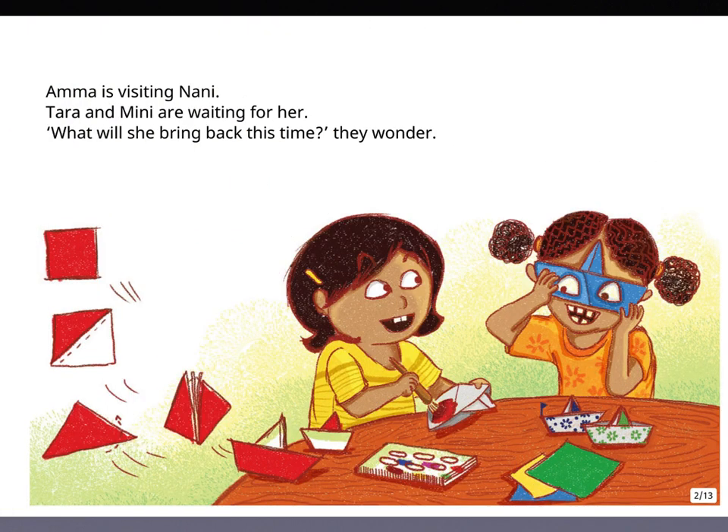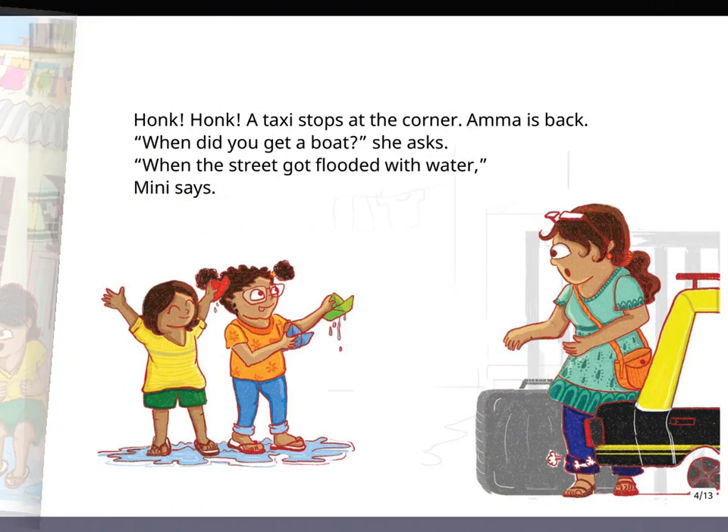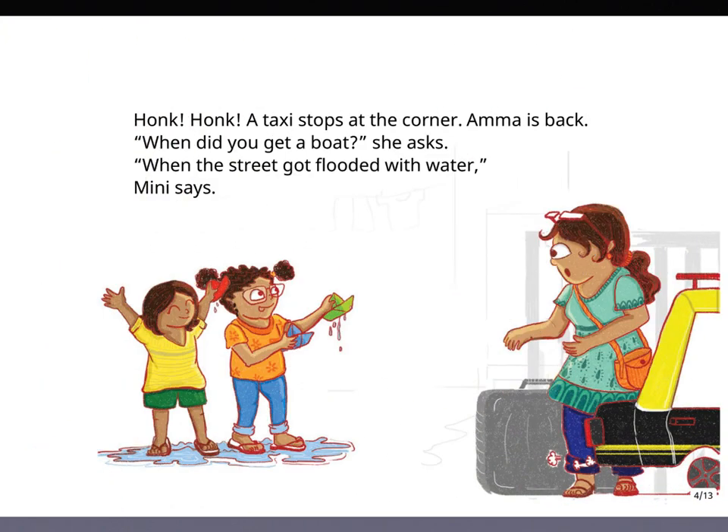Let's begin with the story. Amma is visiting Nani. Tara and Minnie are waiting for her. What will she bring back this time? They wonder. The street is flooded with water. Tara and Minnie can't wait to float their boats. Pa-pa! A taxi stops at the corner. Amma is back.